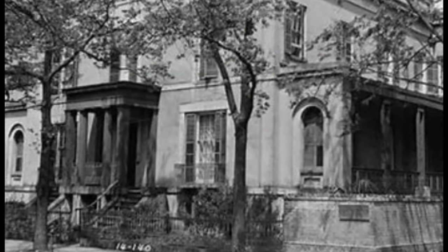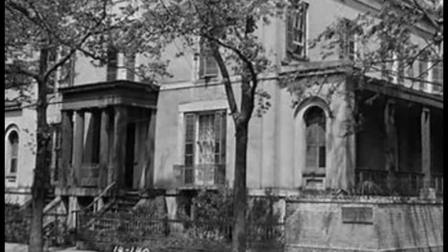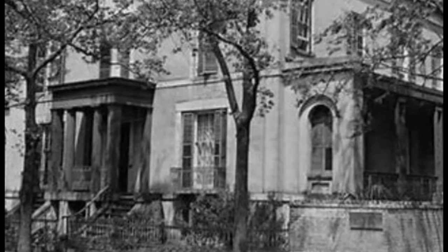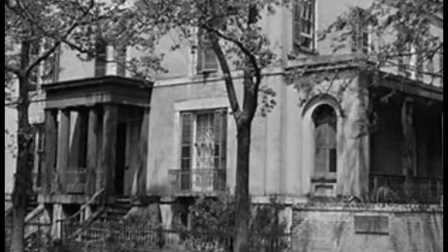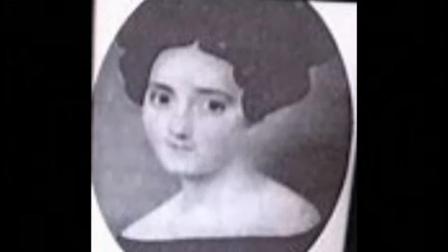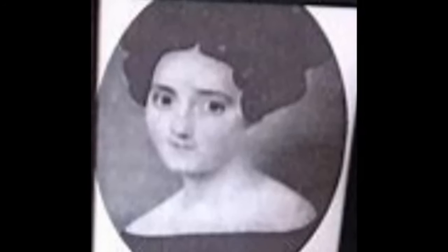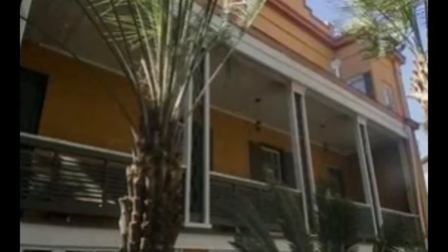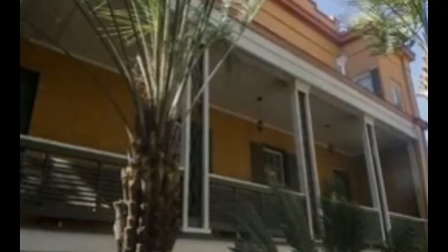The Sorrel-Weed House has a reputation for being one of the most haunted buildings in Savannah. Two of the most prominent stories involve Francis Sorrel's wife Matilda, who committed suicide, and his mistress Molly. Francis Sorrel married Lucinda Moxley shortly after his arrival in the United States. Lucinda died just a few years after their marriage, so Francis married her younger sister Matilda. He began to have an affair with Molly, one of his slaves, even forcing her to stay in her own room for privacy. Matilda found out and in a distraught and enraged state jumped off the second-story balcony, landing headfirst and dying instantly upon impact.